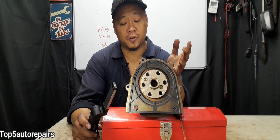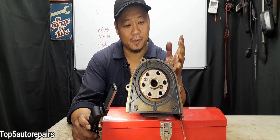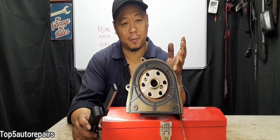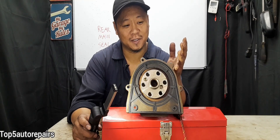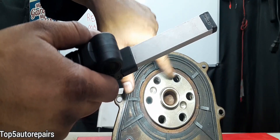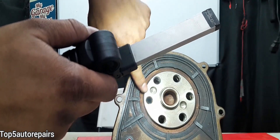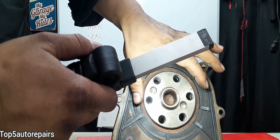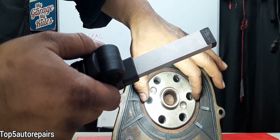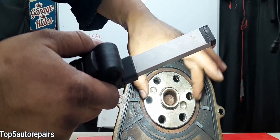You're probably wondering: can you use stop leak to stop a leak coming from the rear main seal? The answer is, I don't recommend using stop leak. The way stop leak works is it causes the rubber component on the rear main seal to expand, creating a tighter seal that stops the leak.